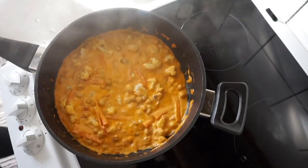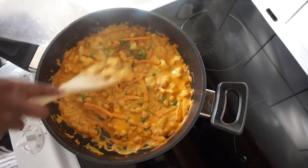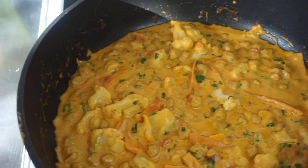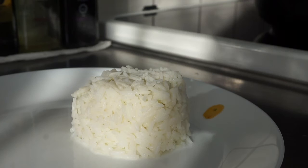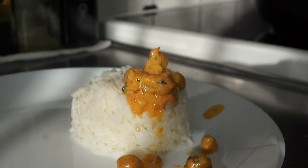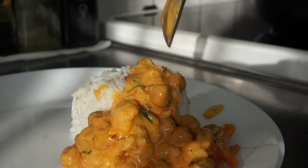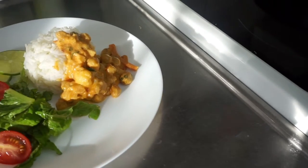At the very end I stir in my fresh coriander — a step you can skip or substitute with parsley if you prefer. And guys, this is delicious! It's so easy to make a big batch, pop it in the fridge or freezer, and eat it for the rest of the week. It's filling, thick, and just amazing. You can also use lentils or beans instead.